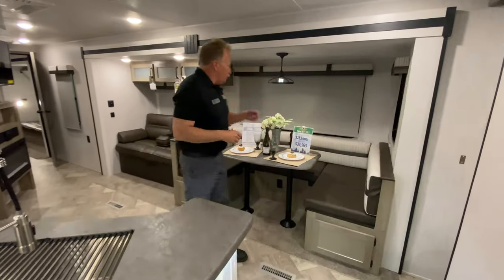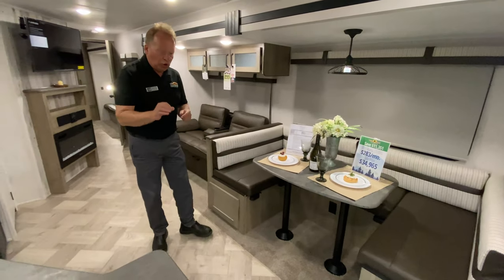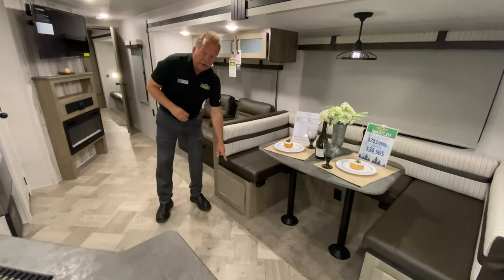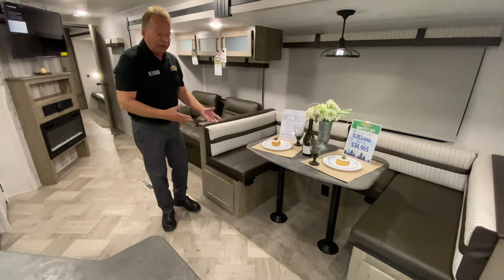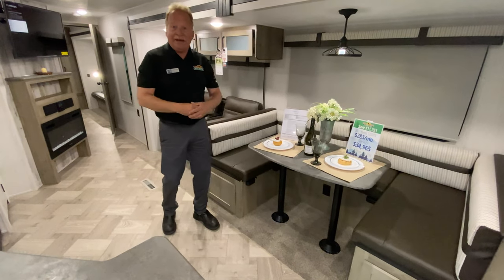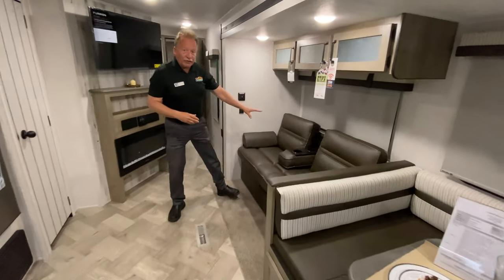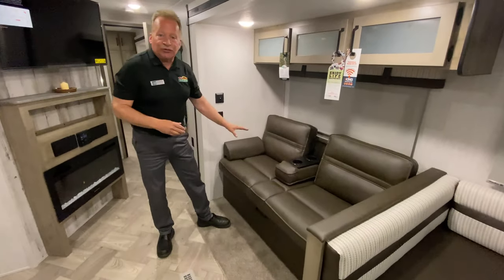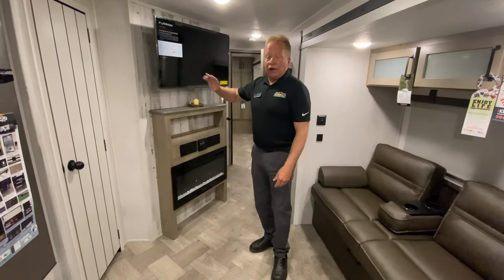Walking into the main cabin, we have a big U-shaped dinette. One of the things that's cool to note is it has storage doors on both sides, so you don't have to lift up the cushions to access inside. Grab a couple of tubs, put your stuff in there, and slide them in and out. Here we have a jackknife sofa that also acts as theater seating, right across from the TV. You're not turning your head looking down to the side.